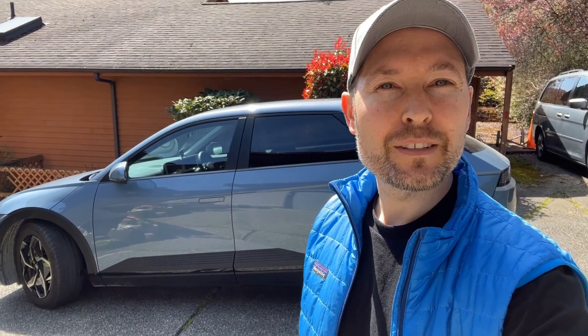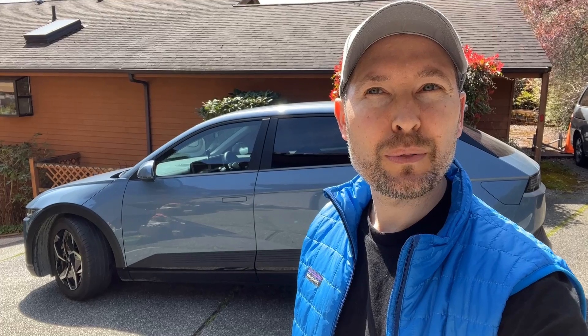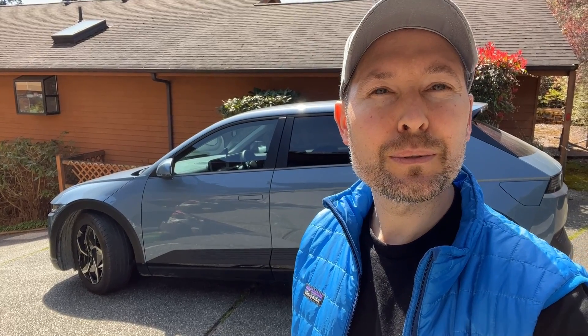Hello everybody! It's another fine spring day in the Pacific Northwest. The temperatures are in the low to mid 60s and I am going to do a range test to see if after 40,000 miles there is any battery degradation on my Ioniq 5.